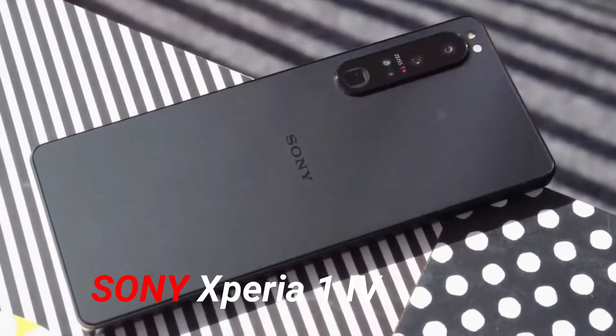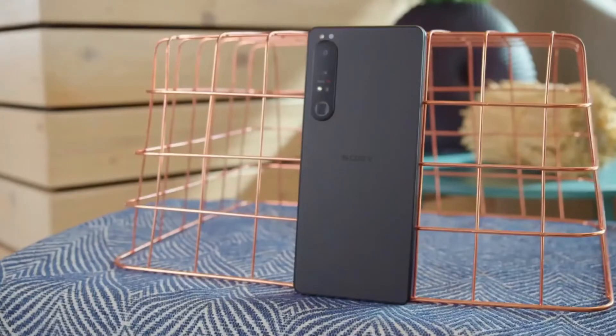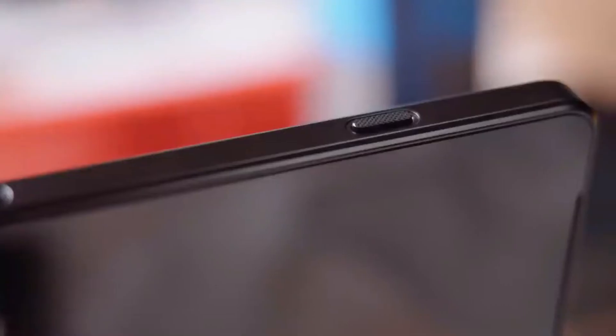The Sony Xperia 1 IV has been unveiled and, depending on how you look at it, the phone is either very early or slightly late. In any case, the new model is here now, and this is Sony's first and likely only flagship phone for 2022.